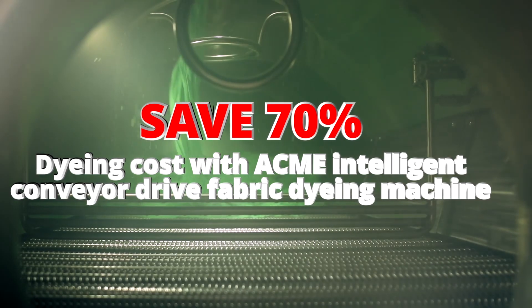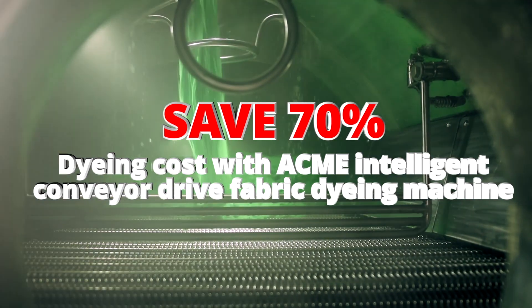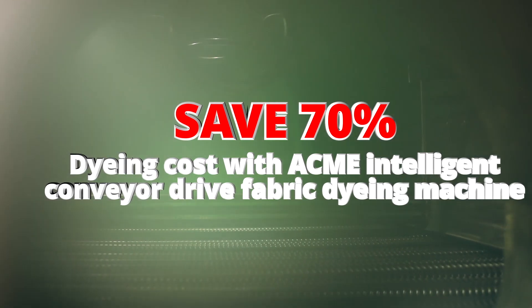Save 70% dyeing cost with Acme Intelligent Conveyor-Dry Fabric Dyeing Machine.